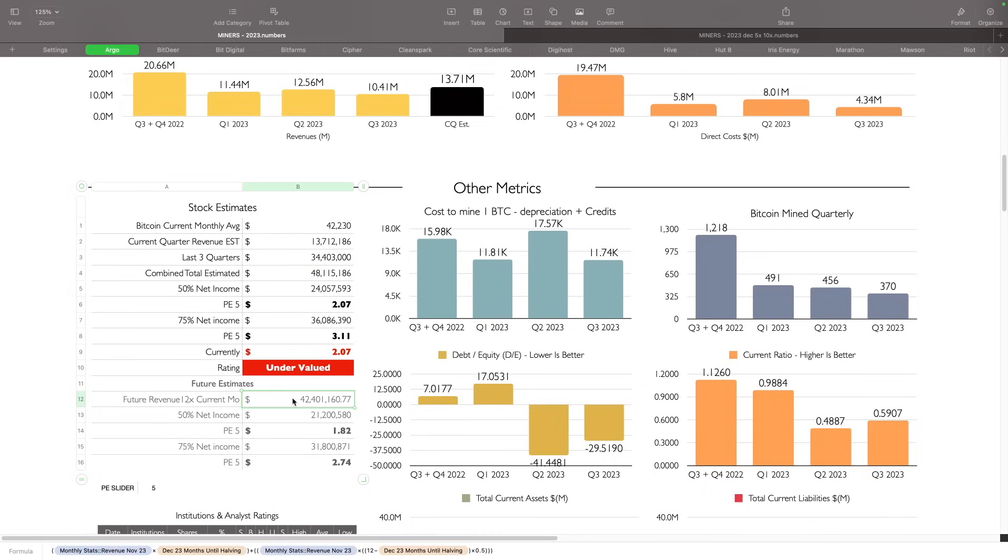For future estimates, we're taking the last month — November — what the revenue was, multiplying it times four months because we're about four months away from the having event at 100%, and then the eight months after the having event at 50%. This is where they could be at that point in time. Bitcoin price could go much higher, or it could stay where it's at, so cash flow could be much higher or actually lower than these estimated price targets.